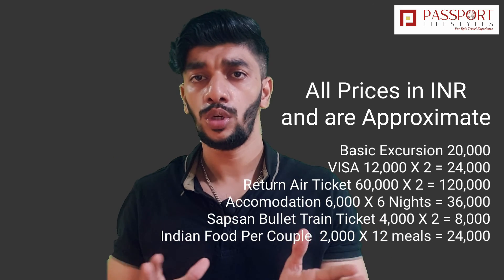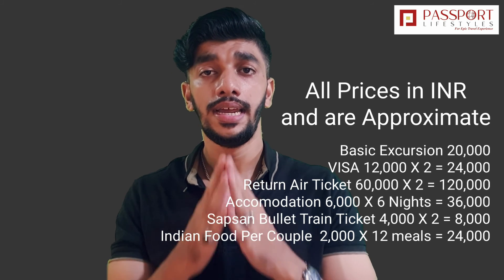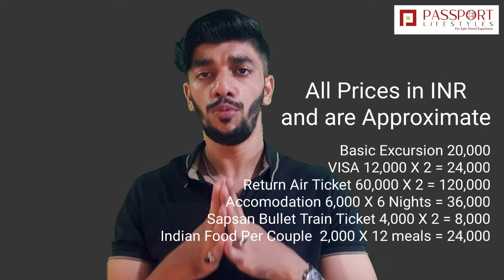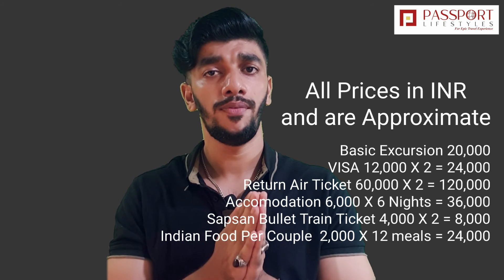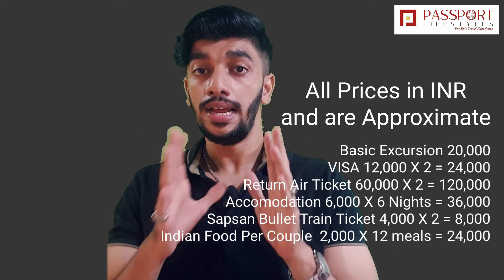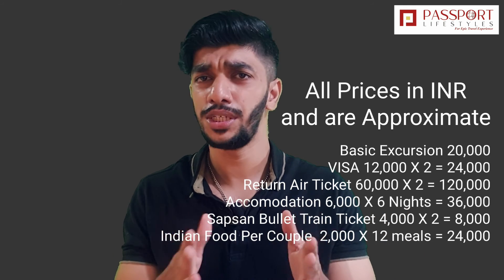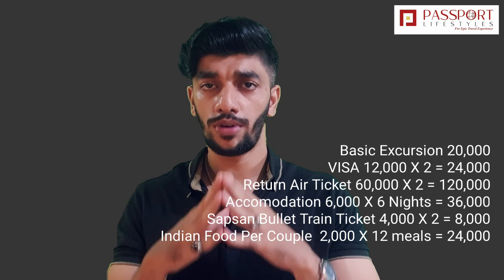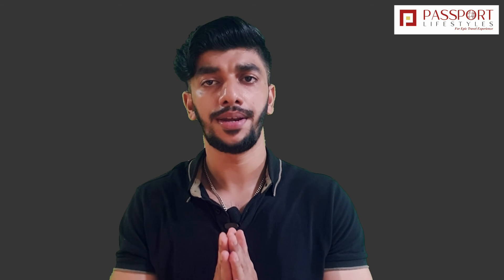Overall, a 6-night, 7-day Russian trip for a couple will cost approximately Rs. 2 lakhs, including everything. Per person, that comes to about Rs. 1 lakh to Rs. 1.2 lakhs. It is a very beautiful place. If you are planning to go to Russia, follow these tips and you will have a lot of fun easily within your budget.